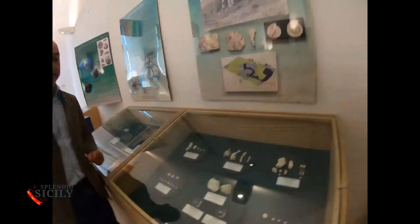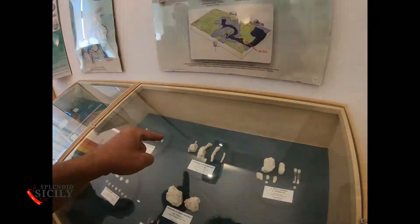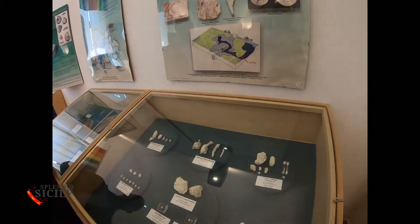Those are salamander footprints from 280 million years ago. These are the fossils found in Solomon's stone, 260 million years ago.